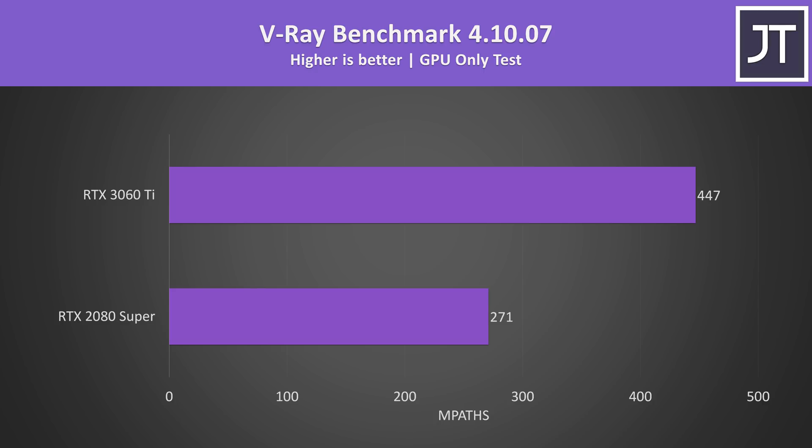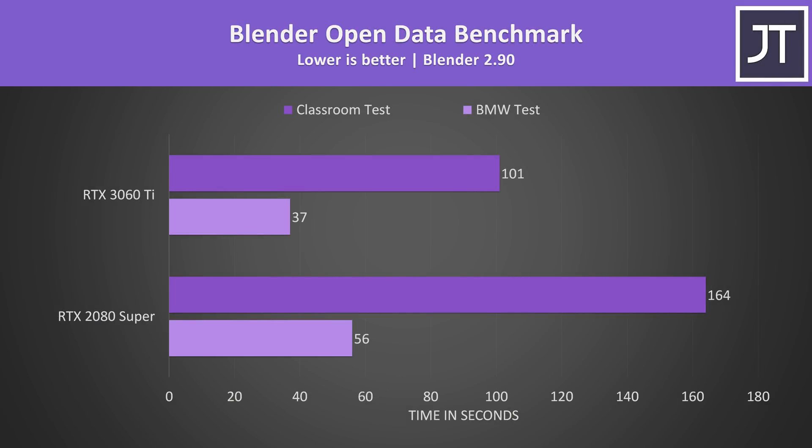V-Ray on the other hand allowed the 3060 Ti to reach a 65% higher score. The new Ampere cards appear to do much better in compute-heavy workloads compared to Turing, so this isn't unexpected. Likewise, Blender also saw nice gains with the 3060 Ti — the longer Classroom test in the Open Data benchmark completed 62% faster, while the shorter BMW test was 51% faster.